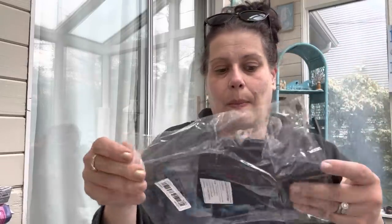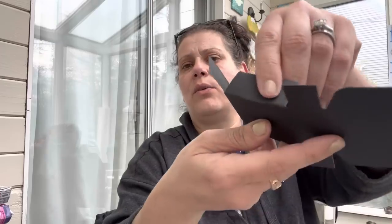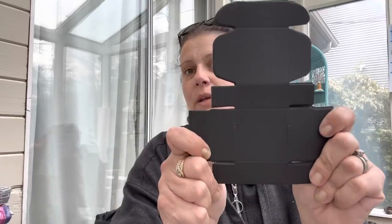Then I got this for the Shibe Shed - it's a 10-pack of black boxes that you assemble yourself. They're good for jewelry or whatever for the Shibe Shed. If you don't know, I resell on eBay - less than part-time because I'm too busy, but I enjoy it.